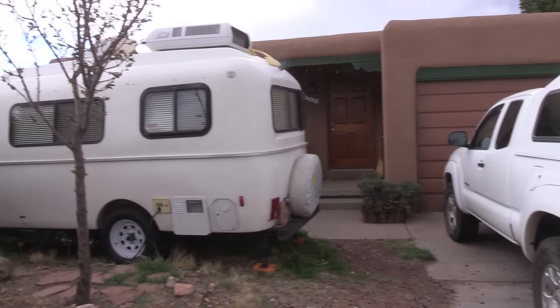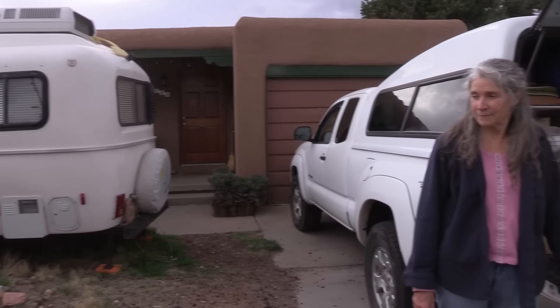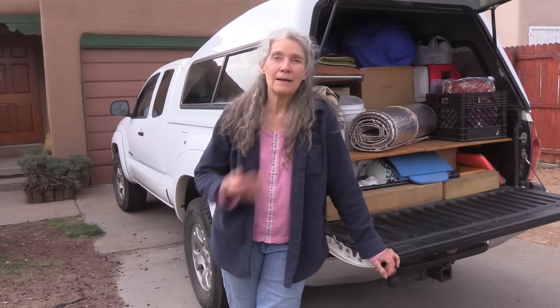First we're going to look at her Toyota pickup and then we're going to look at her Casita, her Casita Freedom Deluxe. So Karen, welcome to the next video, the tour video. And tell us briefly how you ended up living here in town in Santa Fe?